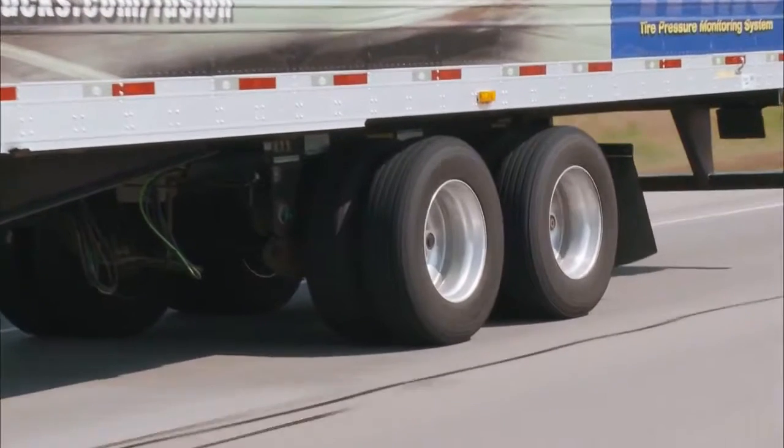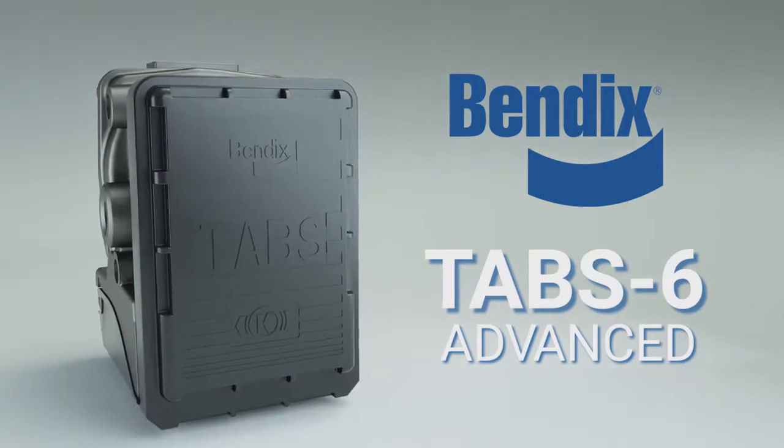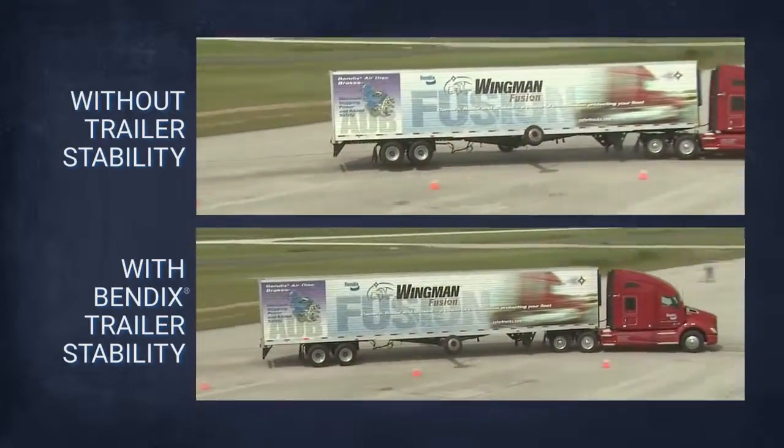Need a solution? Bendix Tab 6 Advanced, the first single channel trailer roll stability system. It helps fleets reduce rollovers and keep their drivers safe.